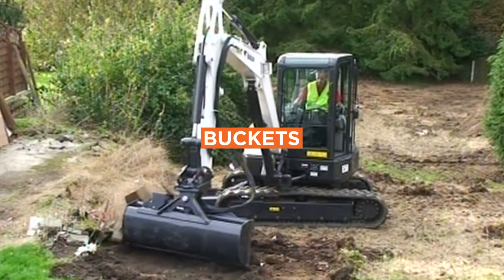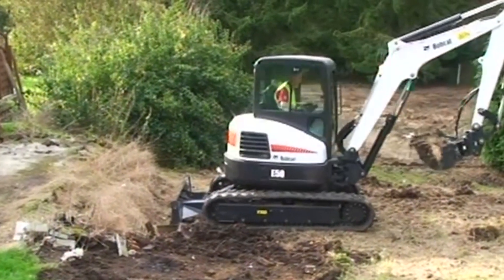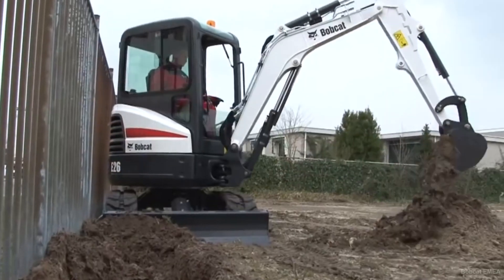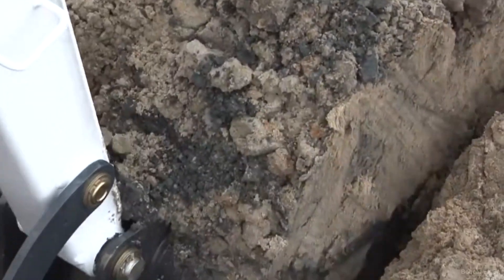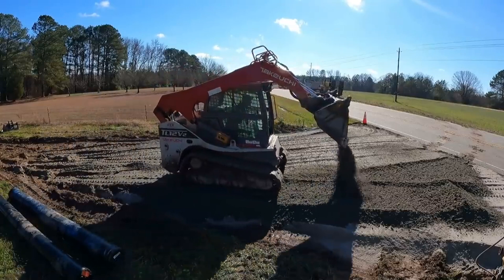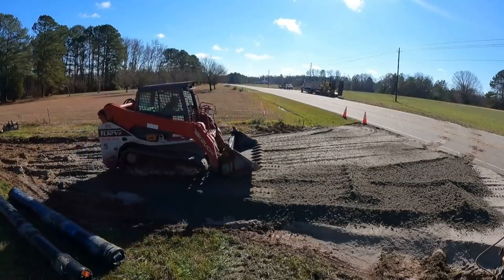Number 1: Buckets. Buckets are the quintessential attachment for earth-moving equipment, used for digging, loading, grading, as well as carrying various materials including soil, rocks, construction debris, and more. Buckets are ideal for a wide array of tasks, including excavation, landscaping, road construction, and mining.